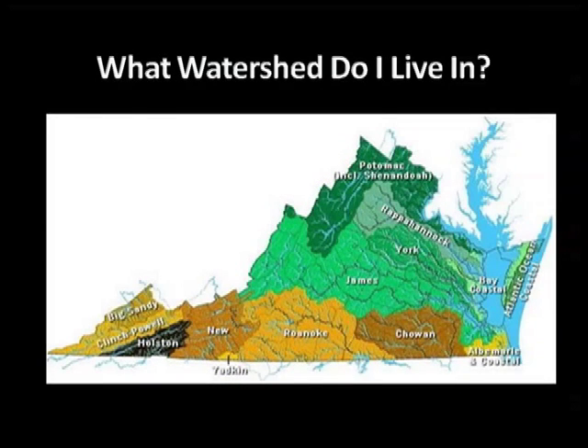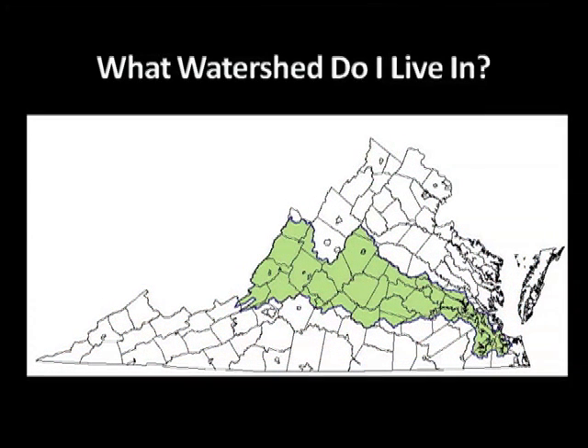Here's a map of all the major watersheds in Virginia — which do you live in? The James River flows into the Chesapeake Bay, so the James River watershed is a smaller part of the larger bay watershed. Covering 10,000 square miles and 25% of Virginia's land area, the James River watershed is pretty big too. If you live there, you're one of two and a half million Virginians whose actions affect the river and who use the river in many important ways.